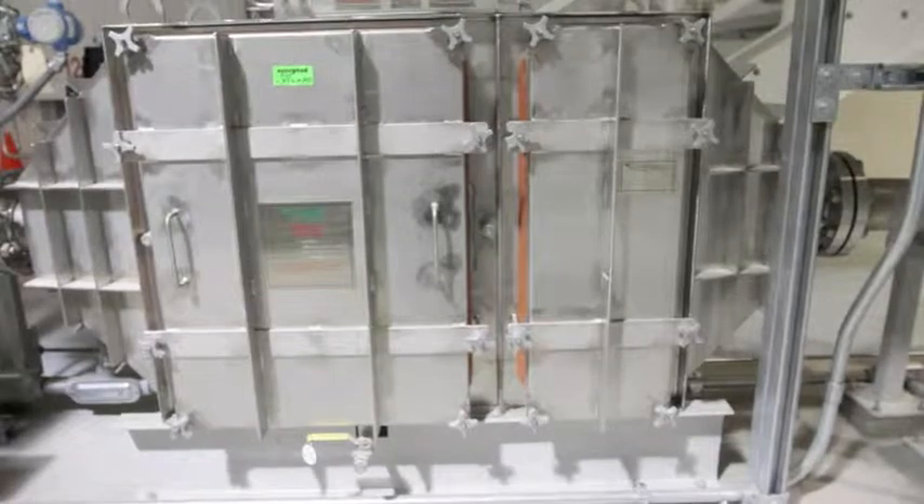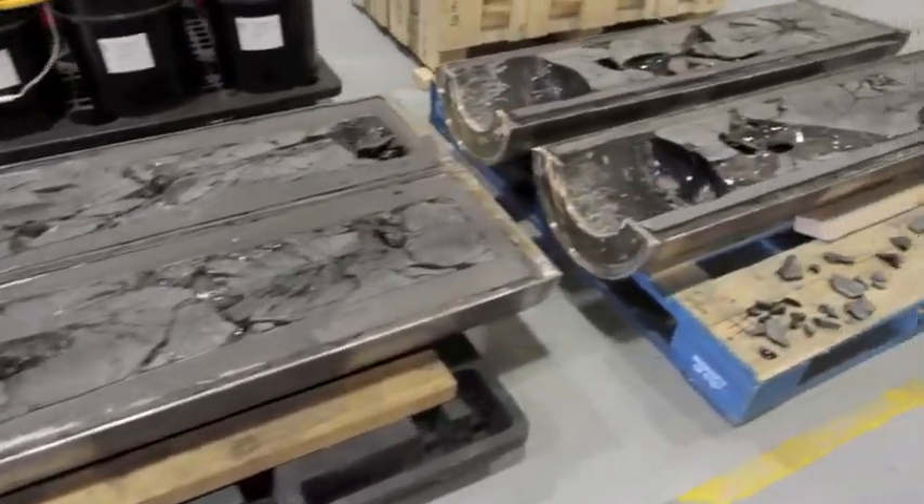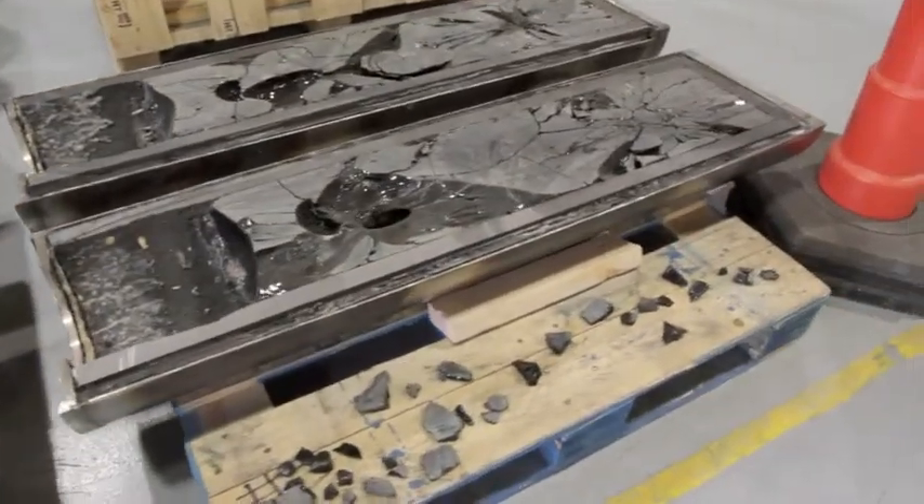This same technology, because it is mobile, can be assembled into a system to be brought for application at the Hanford site.